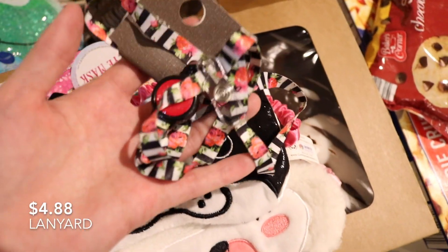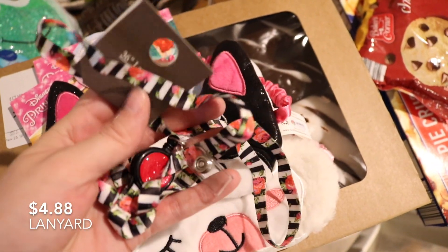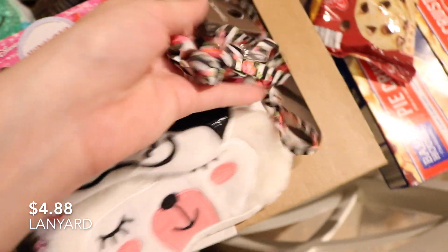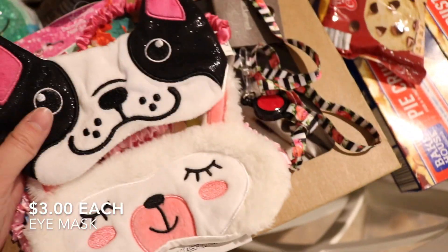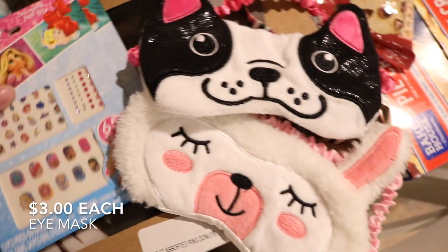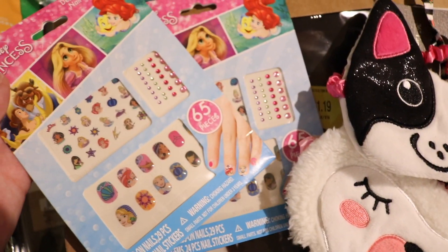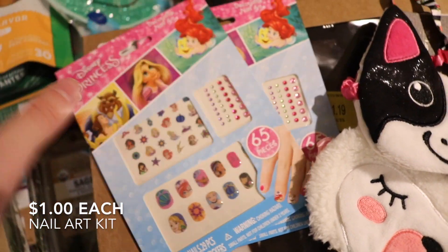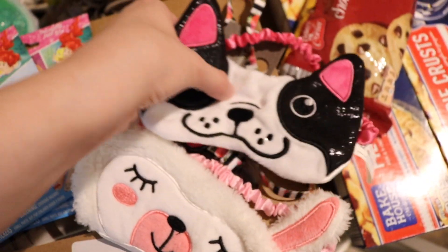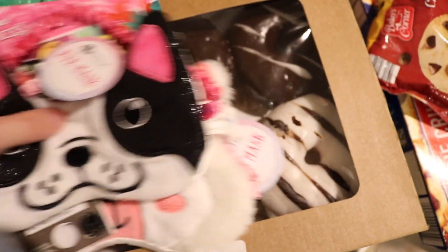This is some stuff that my mom needed, so she picked up. I thought I would include it since it was all in the same haul. She got a little lanyard and these little sleep masks for my cousins, and also these little nail stickers. They had some good little stocking stuffers for kids.